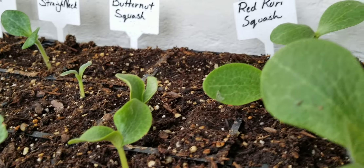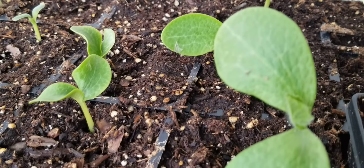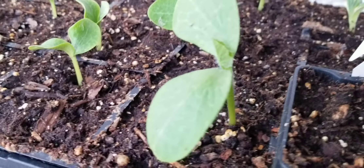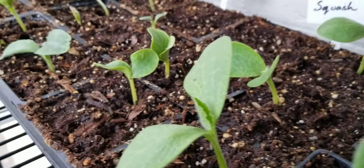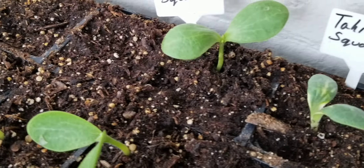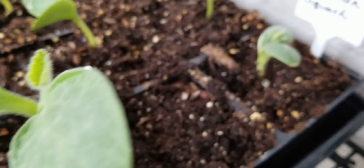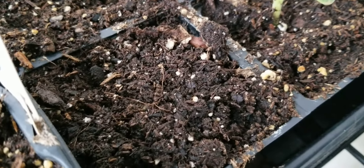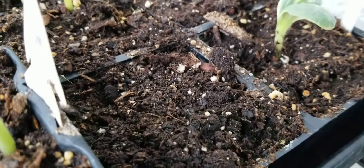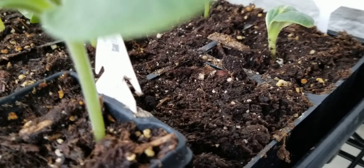On my red curry squash — also seed that I had saved — I didn't get that red curry at a store; a friend gave me the red curry squash. I saved the seeds and had five out of the six come up, so I'm going to replant one there. This is the Tahitian squash and so far I have two out of the three that came up. I'm going to plant a third one there just to make sure. That was also a squash a friend gave me, not a store-bought squash.